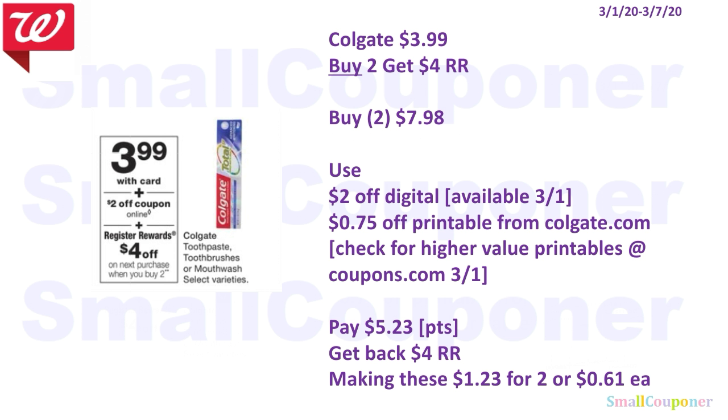The Colgate items are $3.99 — you can get the toothpaste, toothbrushes, or mouthwash. When you buy two, you get a $4 register reward. You'll buy two for $7.98, using a $2 off digital that'll be available on the 1st. Check coupons.com for high value printables; if not, go to colgate.com and print some $0.75 off printables. You'll pay $5.23. You can use your points here because this is a buy deal. Get back a $4 register reward, making these $1.23 for two, or $0.61 each.